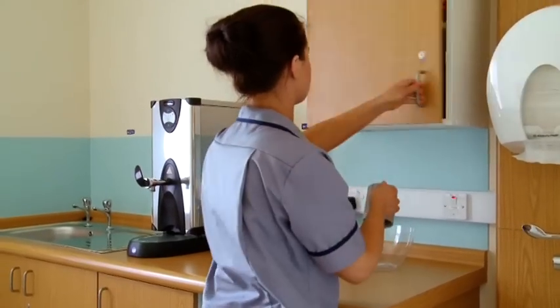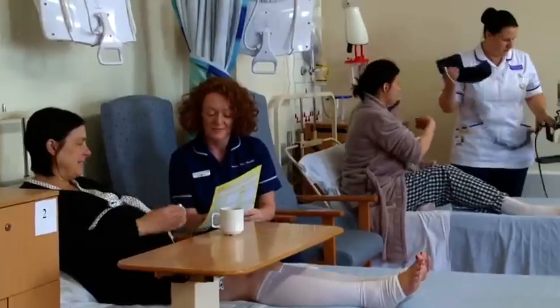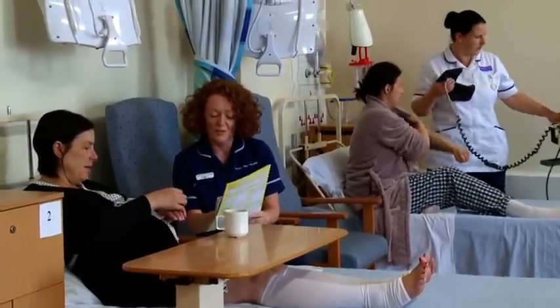While you're in the induction of labour bay we have home-from-home facilities for you to use. We have a bath, we have a shower, and we have a kitchen where you can make a drink. On the labour ward we have a dedicated bathroom and shower for dads to use. While your labour is being induced you will have a dedicated midwife to care for you 24 hours a day should you need anything at all.